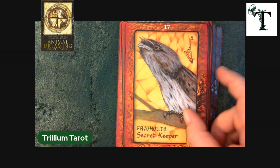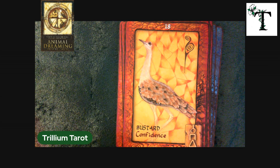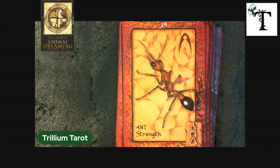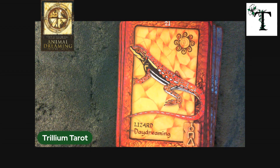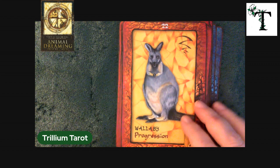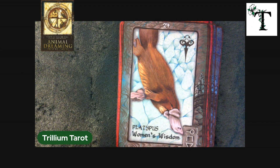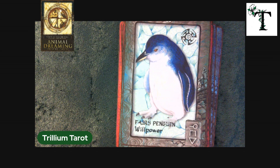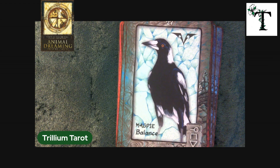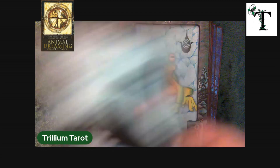Kookaburra — if I even pronounced that correctly — and a Frogmouth. Some of these animals I've heard the names of but haven't seen images of, so this is a really interesting deck. A Platypus. Raven — and we did switch to another element and another direction, as you can see the border color changed. Crow, Frog — oh, that's gorgeous — Black Swan, Dolphin.